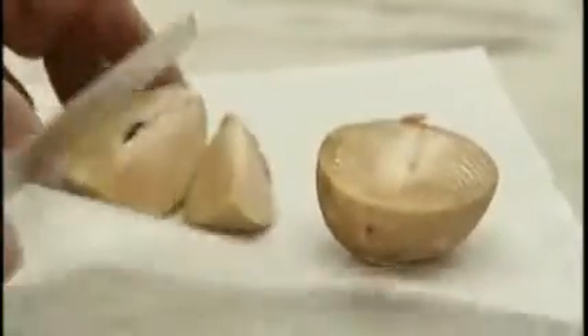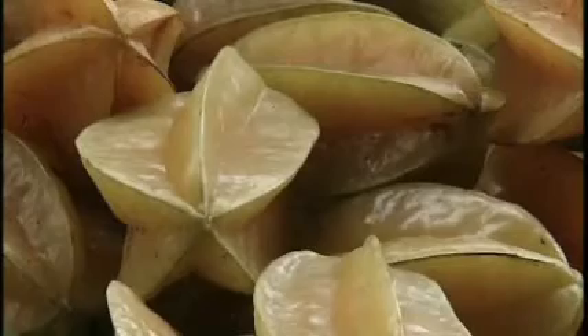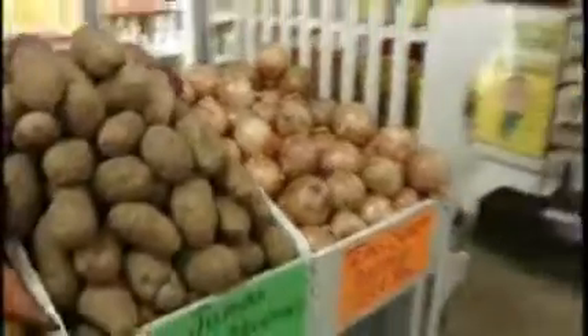Right now, I've got sapodillas, which are brown fruit, look like a potato kind of a thing. Carambola, which is a star fruit. Avocados, of course. This one here is called a fuyu, also known as a square persimmon. It's got almost a square shape on it.